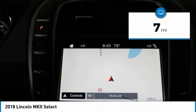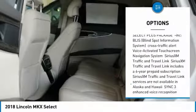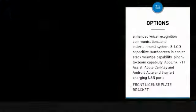This vehicle has less than 100 miles. Here are some of this vehicle's great options: front license plate bracket. This beauty is sure to make you the talk of the neighborhood. So call or drop in for a test drive today.